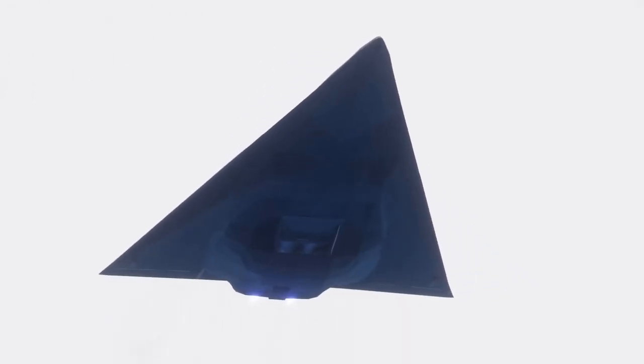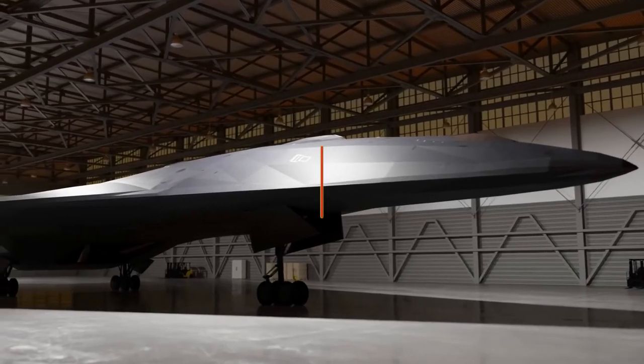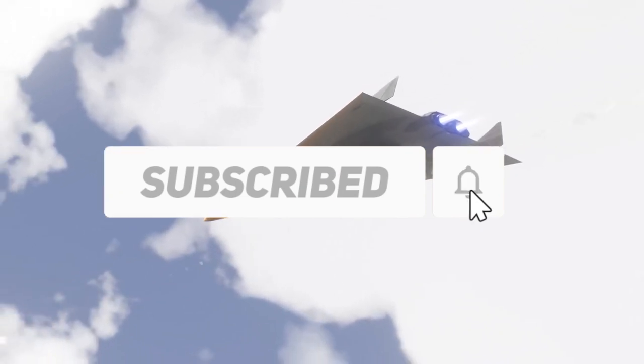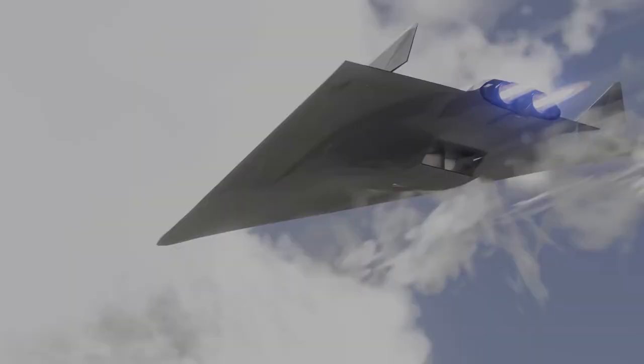And that's going to end today's episode. We sincerely hope you enjoyed our video. Please subscribe and leave a comment below with your own thoughts, and don't forget to like today's video. We'll see you in the next one. Thanks for watching.